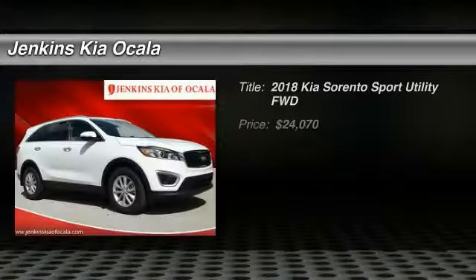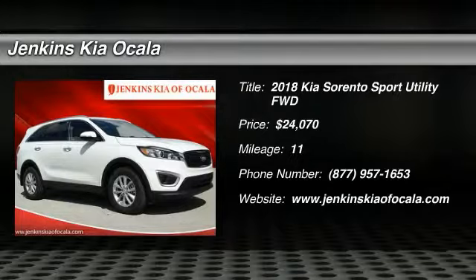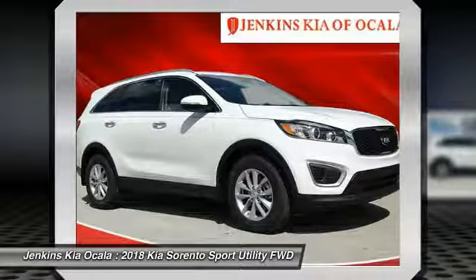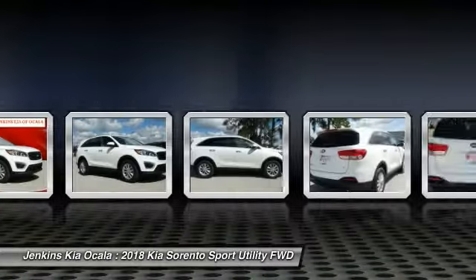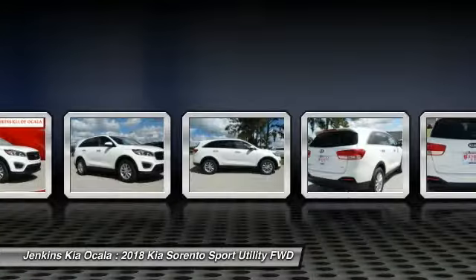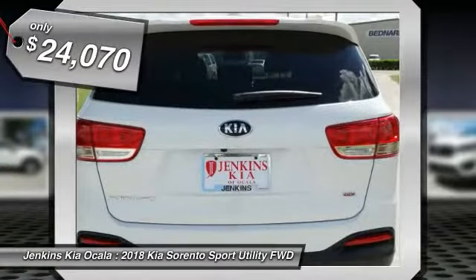Take a ride in the 2018 Sorento. The Kia Sorento is a comfortable riding, powerful, compact SUV loaded with impressive standard features. Take one look at its stylish, sleek design and you'll want to cross over to a Sorento — priced below $25,000.